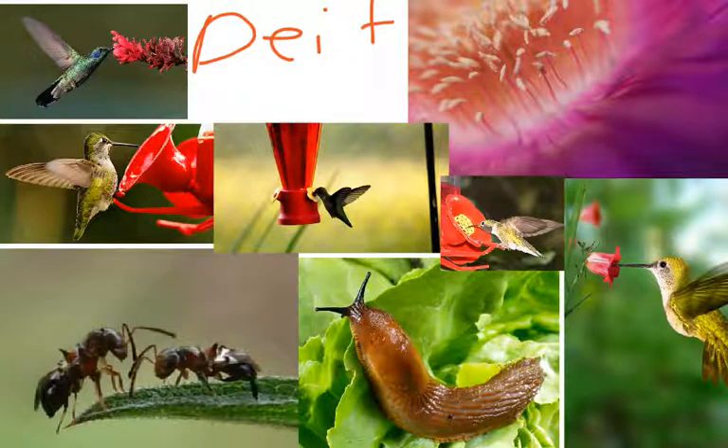This is the diet of a hummingbird. Hummingbirds eat nectar and flowers. They eat ants. They eat sugar water. And they eat bugs.